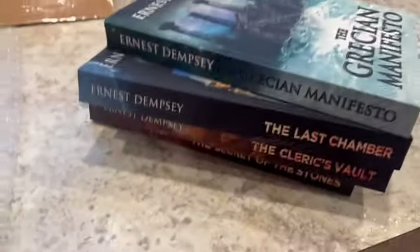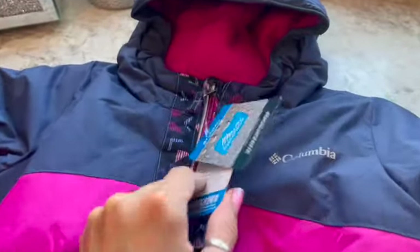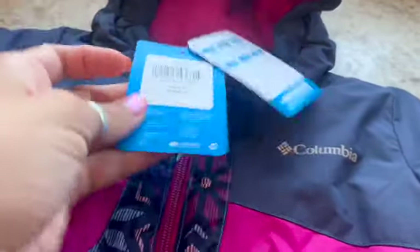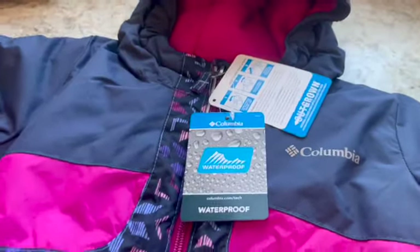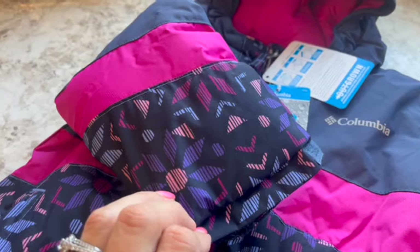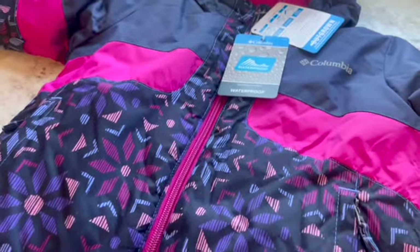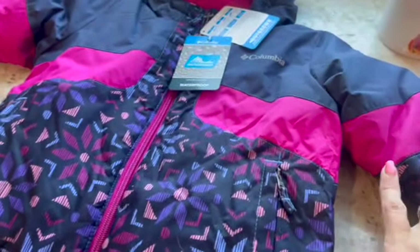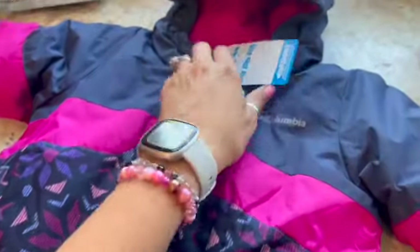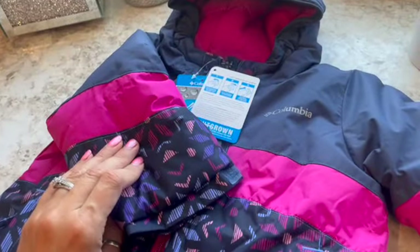This is a brand new Columbia jacket in size 3T. I picked this up at the end of last winter at a clearance sale at my Dick's — it's like an outlet — they had probably 200 of these coats at ten dollars each, so I bought a few in two different colorways. This is the first one I've sold and I sold it for $50.99.